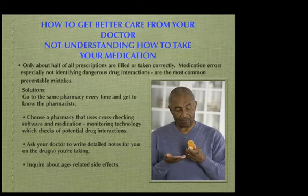Hi, I'm Dr. John Chaw, a health practitioner from Hawaii. We're going to be discussing how to get better care from your doctor, including understanding how to take your medications.